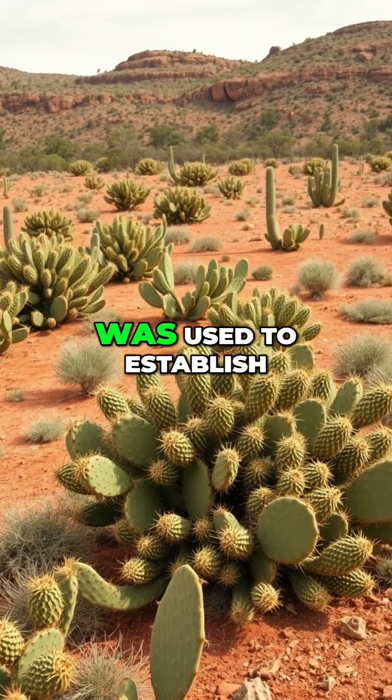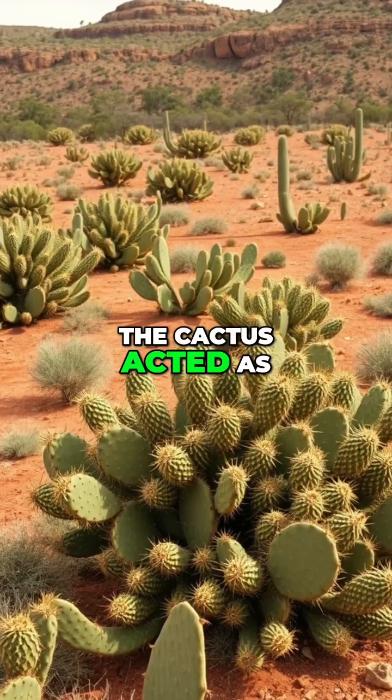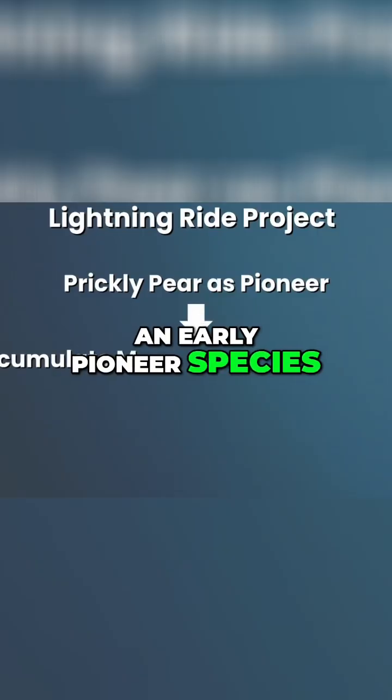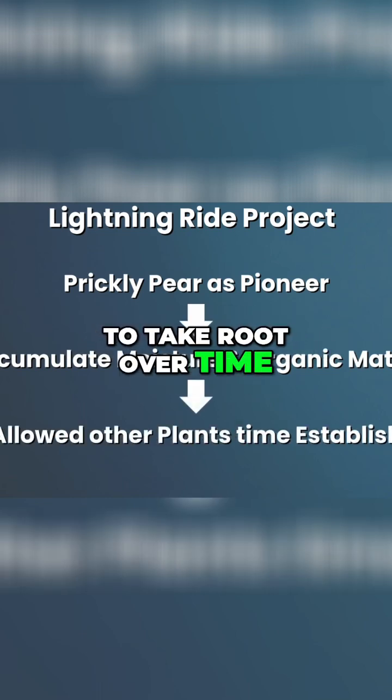The prickly pear cactus was used to establish a lush system. The cactus acted as an early pioneer species, accumulating moisture and organic matter, allowing other plants to take root over time.